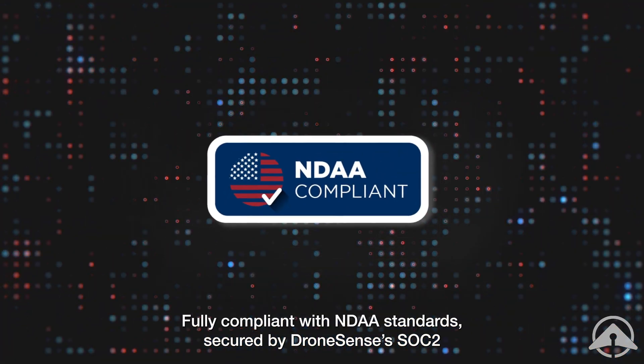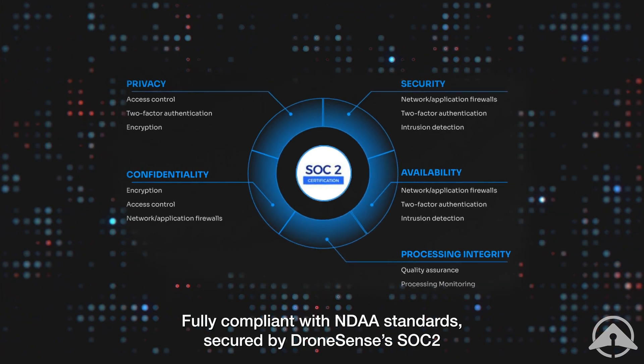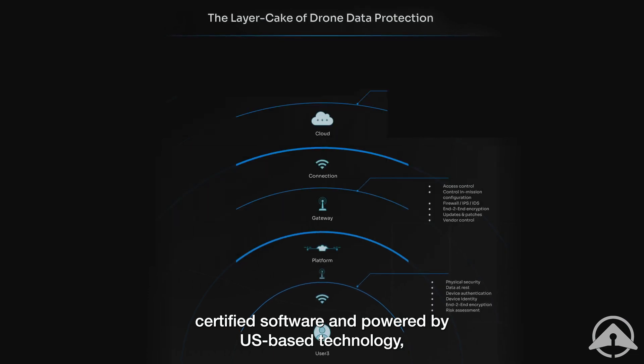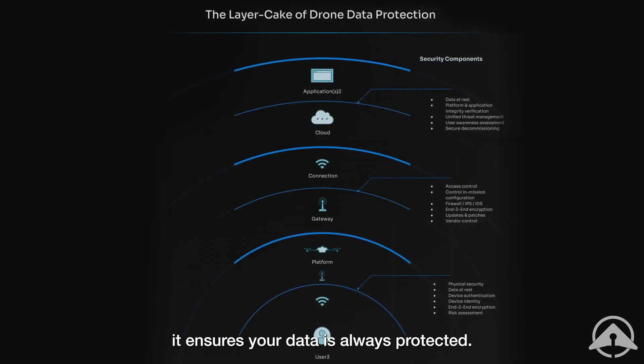Fully compliant with NDAA standards, secured by DroneSense's SOC 2 certified software and powered by US-based technology, it ensures your data is always protected.